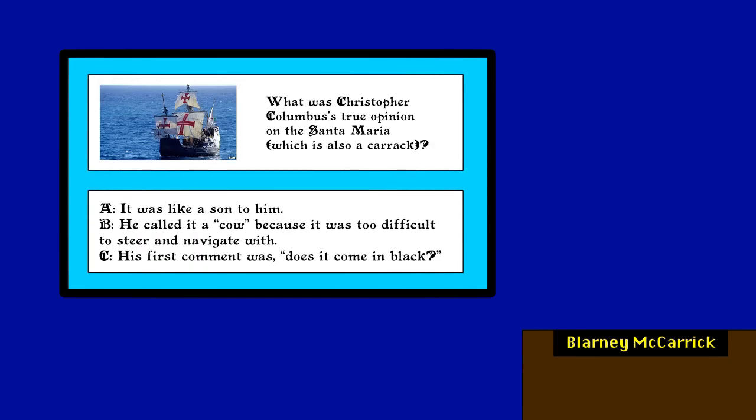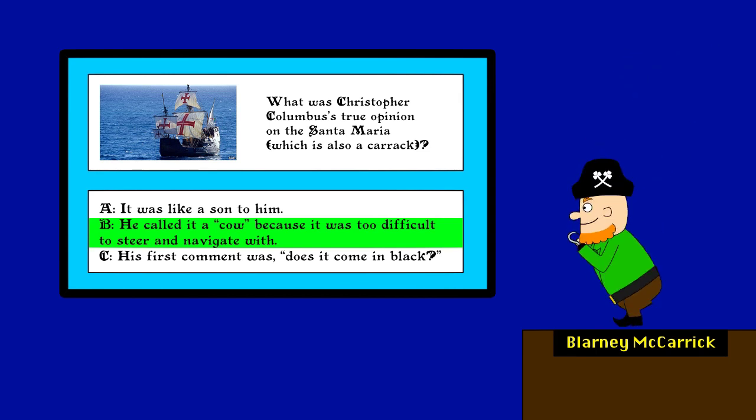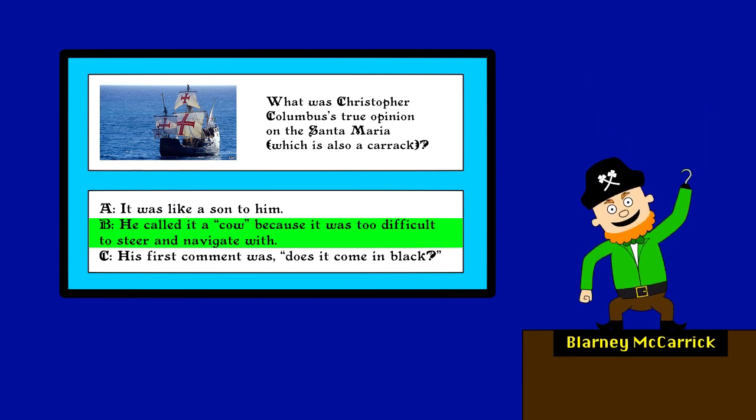What was Christopher Columbus's true opinion on the Santa Maria, which is also a Carrick? Is it B? Correct! Wahoo! I did it! Ha ha! Take that, ya feckers!